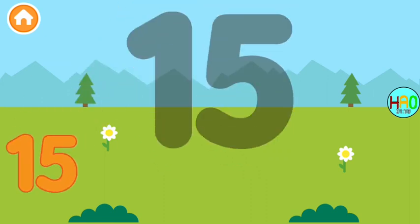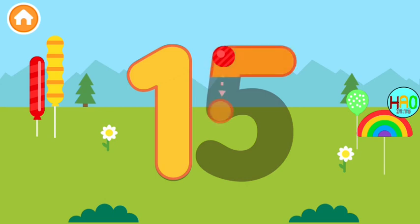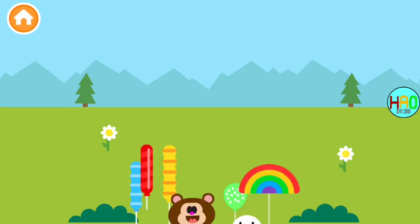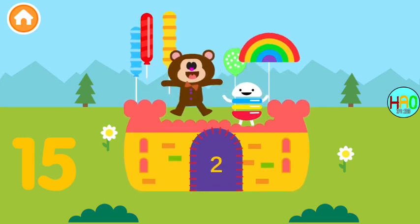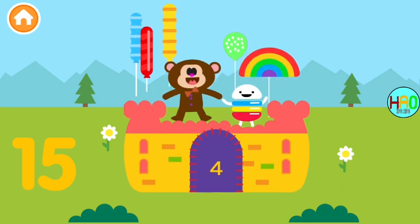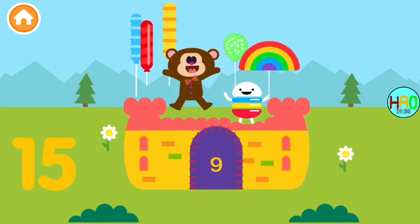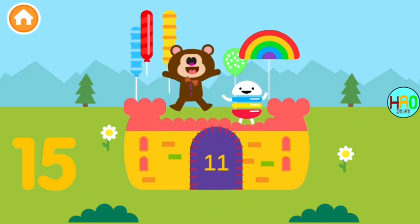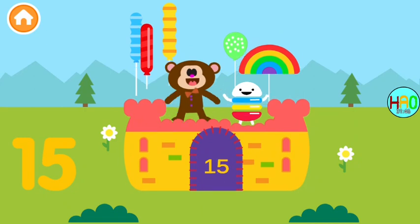Color the number fifteen! Perfect — bounce the knickknacks fifteen times: one, two, three, four, five, six, seven, eight, nine, ten, eleven, twelve, thirteen, fourteen, fifteen!